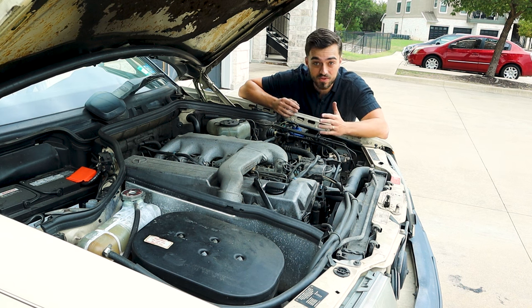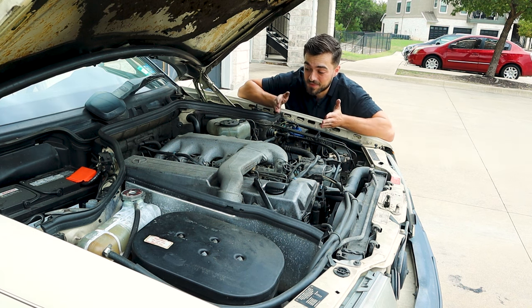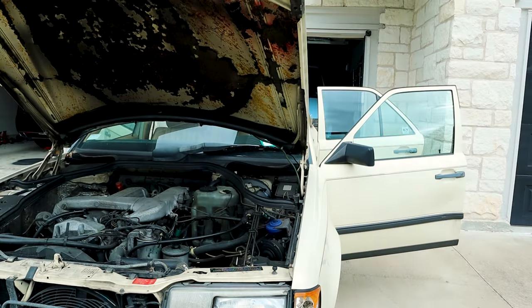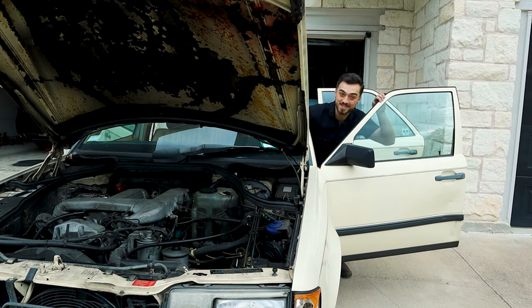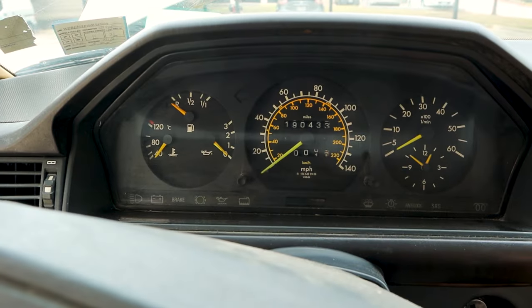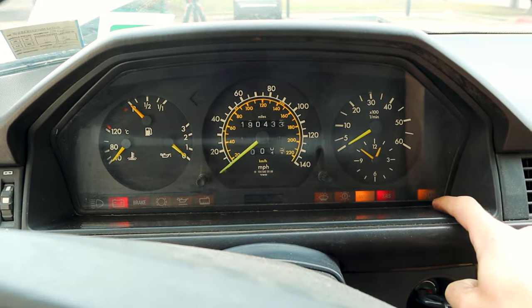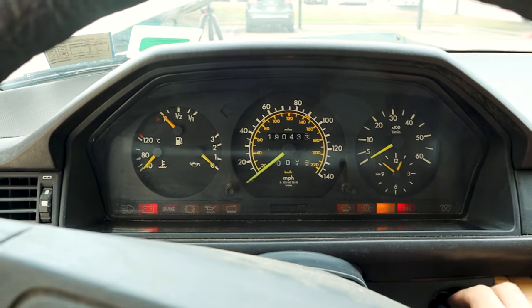There is an 82 model that has over 900,000 miles. So can I expect that from this car? If you take care of it. Let's go ahead and kick the motor over so you can hear what this thing sounds like. You put the key in, you turn it over to accessory, you wait until the glow plugs are ready to fire. When that light turns off, you can now turn it over.